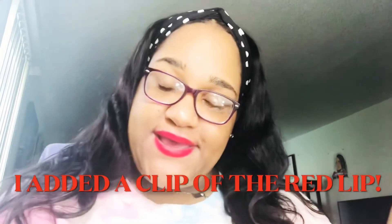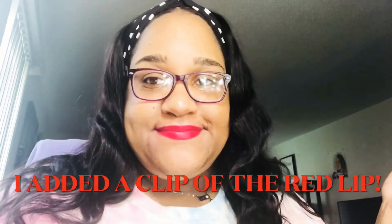So yeah, this is the Red Velvet — I like it, I gotta get used to it. This is my review for all my goodies that I got.